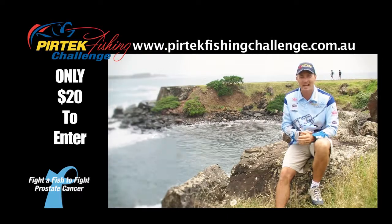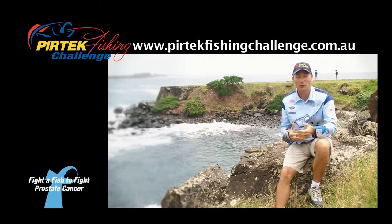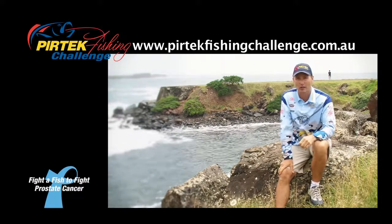Last year, in 2011, we managed to raise $80,000, which is a fantastic effort — thanks to everybody who was involved. And if you weren't involved last year, make sure you're involved this time around. We want to get up over that $100,000 mark.